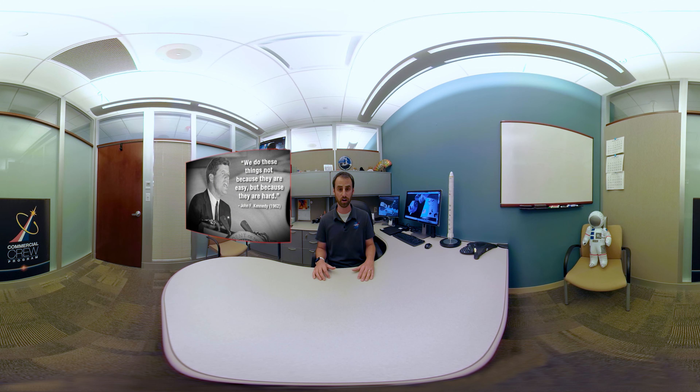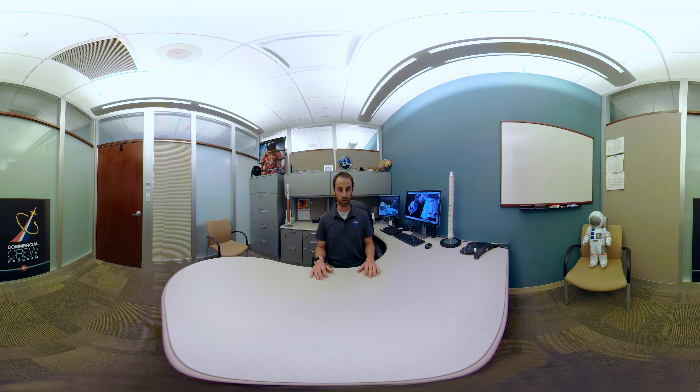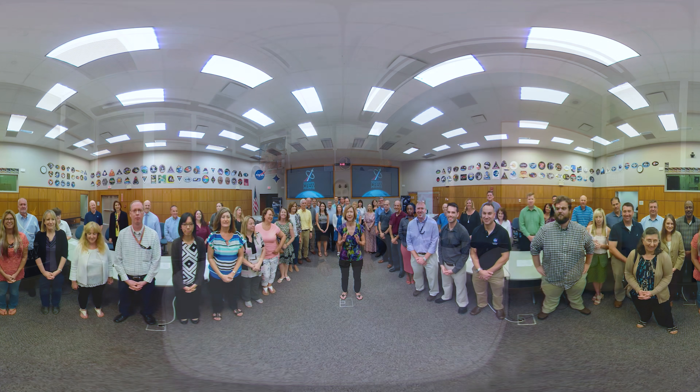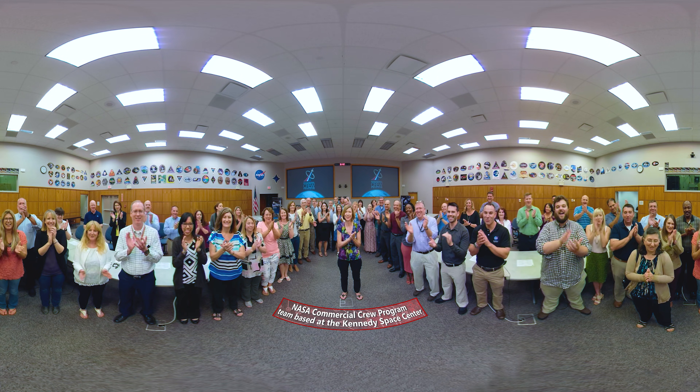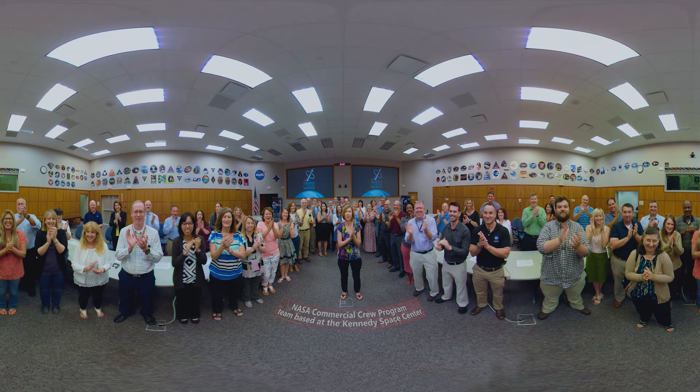That's the legacy of NASA that we continue to strive for every single day. We don't do these things because they're easy, but it's worth it. That's all for today — this tour overviewing the Commercial Crew Program. We look forward to having you out next time as we prepare to launch America. Hello, I'm Cathy Leaders, Commercial Crew Program Manager. Thank you for taking a tour today with Commercial Crew.